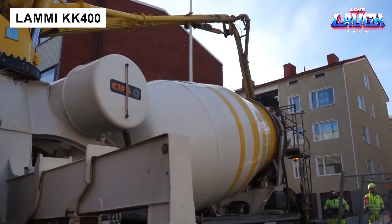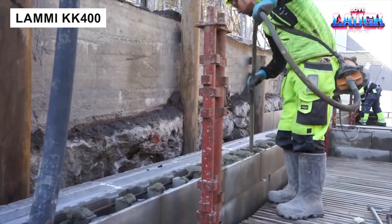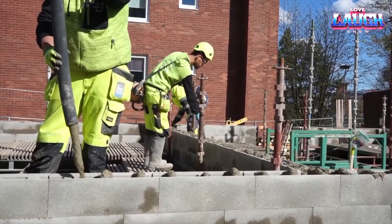LAMIKK 400 blocks resemble LEGO in their versatility, allowing construction of fences, pools, and houses. Each block measures 23.60 x 15.70 x 7.80 inches.